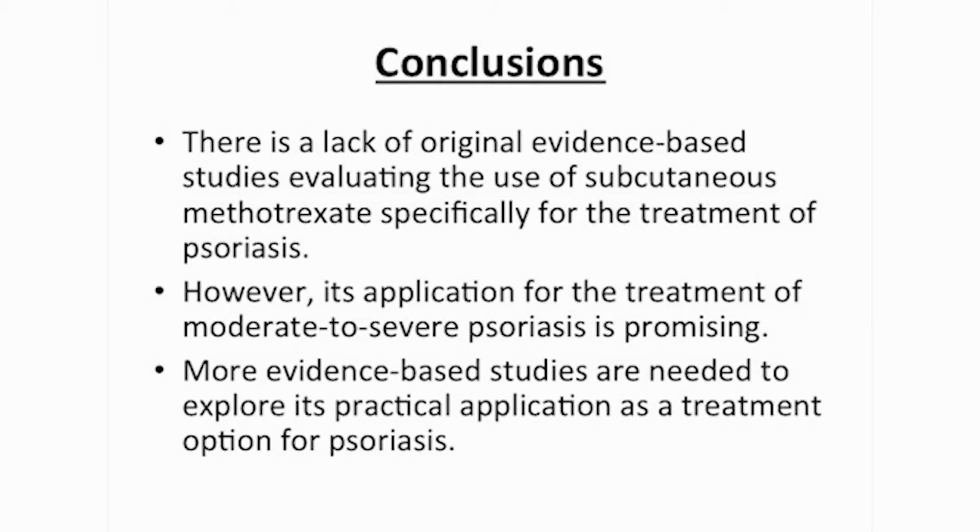In our article, we further discuss the results from literature on subcutaneous methotrexate studied in rheumatoid arthritis patients that may be relevant to the psoriasis population. Our article re-emphasizes the potential benefits of subcutaneous methotrexate studied more extensively in rheumatoid arthritis. Subcutaneous methotrexate could be the bridge between the insufficient response to oral methotrexate before attempting the more expensive biologic therapies.